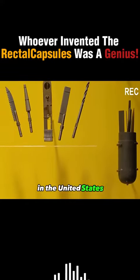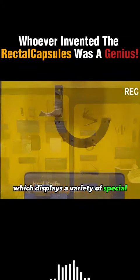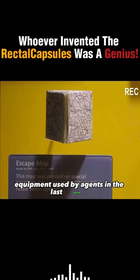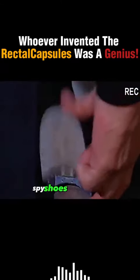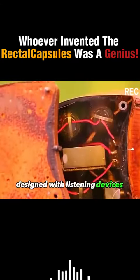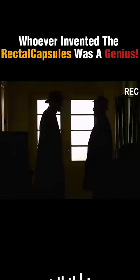In the United States, there is also an international spy museum, which displays a variety of special equipment used by agents in the last century, making people marvel. Just like these spy shoes, for example, designed with listening devices on the heel of the leather shoes, just like a mobile radio station, and still hard to be detected.